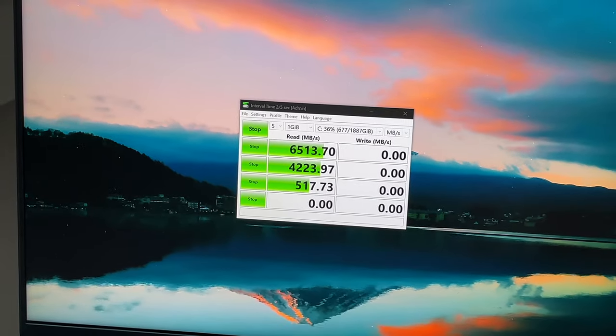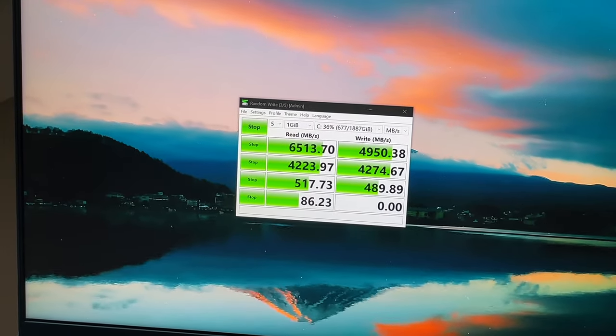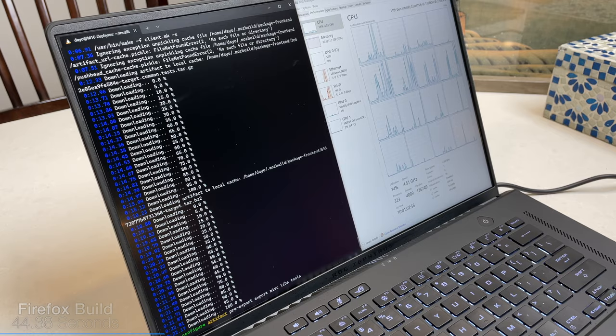We also have PCI Express Gen 4 on the go, which can greatly impact specific use cases. I also want to mention Intel's Xe graphics — yes, this does have the RTX 3070, but Intel's integrated graphics and their ventures outside of the CPU department are impressive in themselves. It's nice for battery life by turning off the 3070 and just using Intel's Xe graphics. In terms of professional use, it was really hard for me to push the CPU to its limit because there's just so much headroom on this Tiger Lake chip.